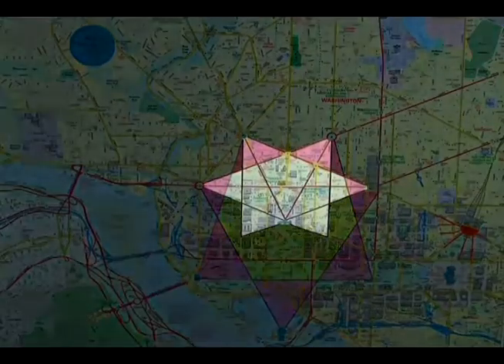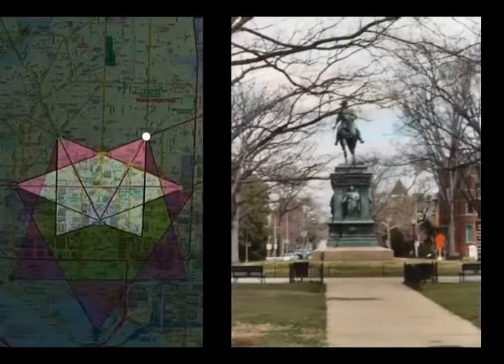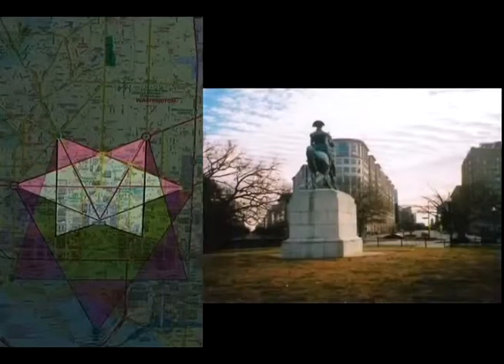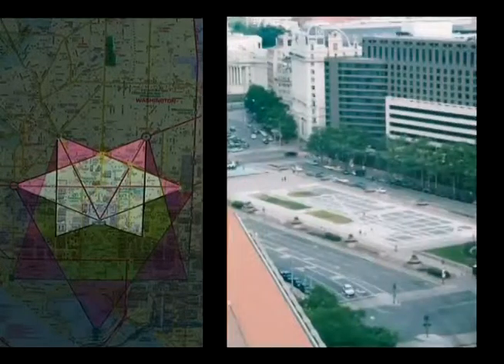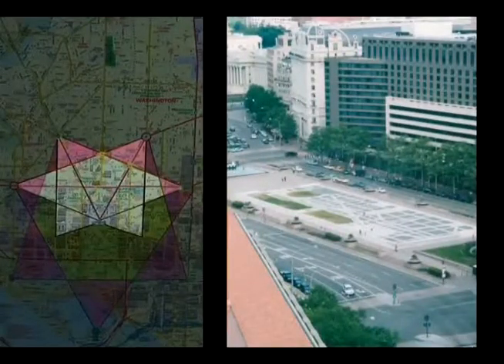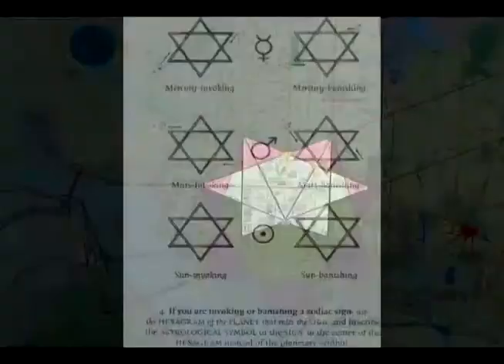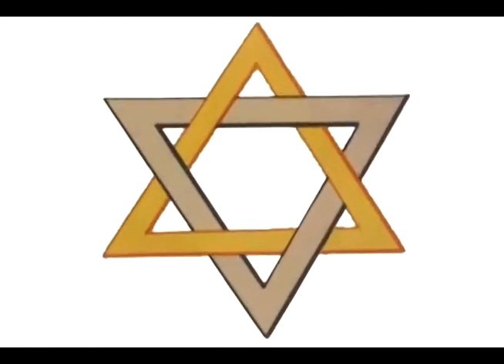The points of the Hexagram are: 1. Logan Circle, 2. DuPont Circle, 3. Washington Circle, 4. Mount Vernon Square, 5. Freedom Plaza, and 6. Rawlings Park. The hexagram is also used in ritual magic for the evoking and banishing of spirits. You've probably seen the hexagram before — it's on the Israeli flag, and it's also known as the Star of David.